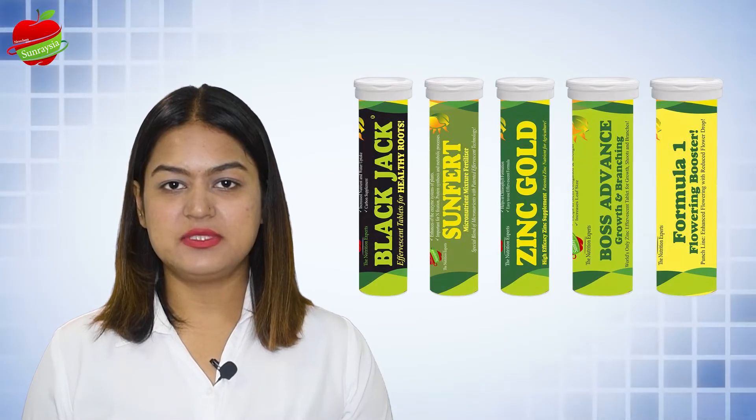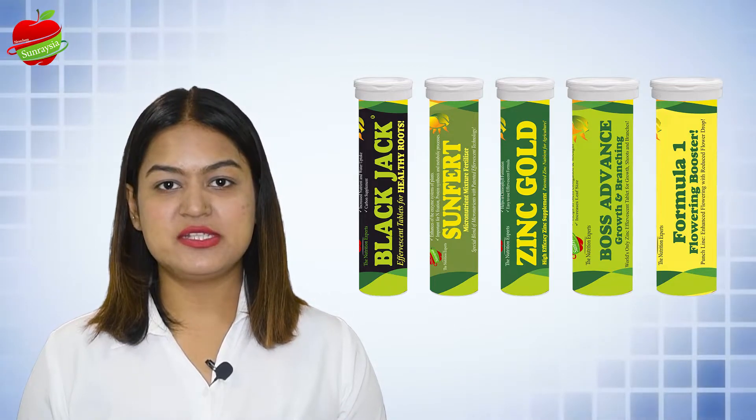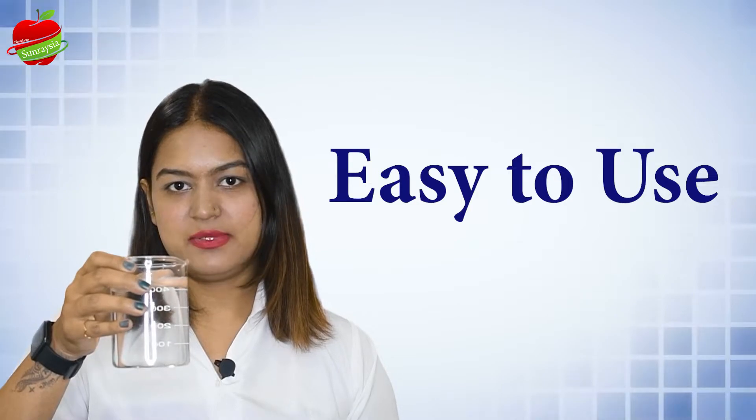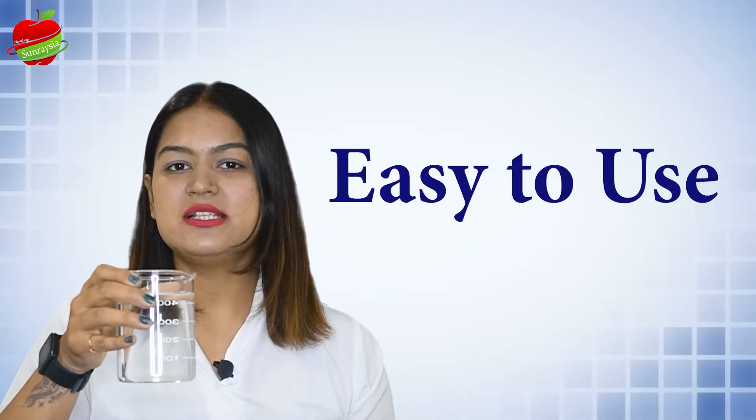We have developed a range of effervescent tablets for micronutrients, primary nutrients, biostimulants, and many more. It is very easy to use these tablets — just drop one tablet in water and it will dissolve on its own.